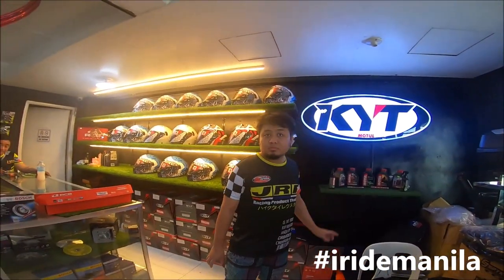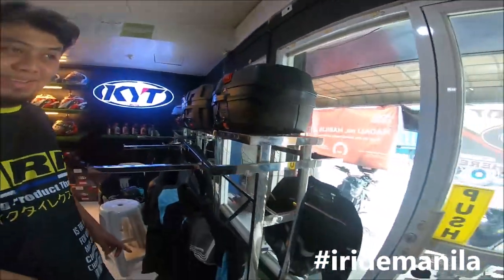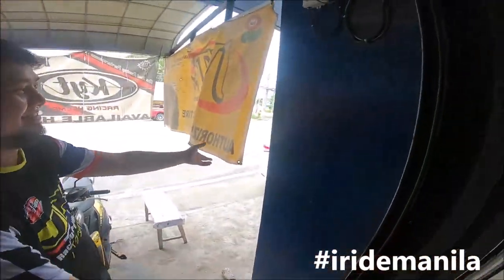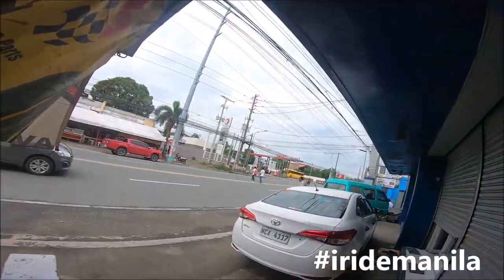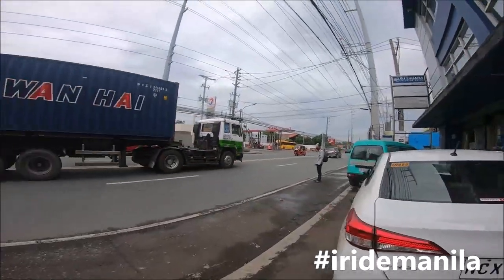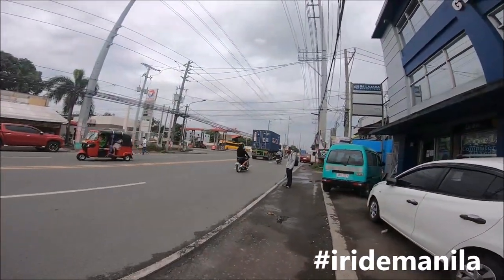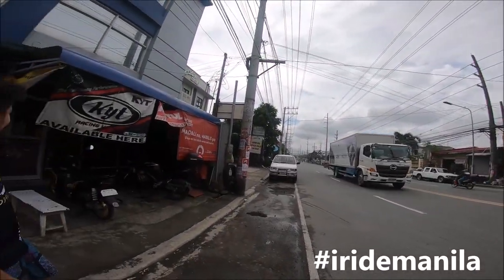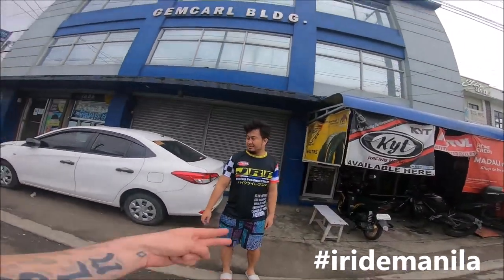For the full address, you can find us on Waze — just search 'Capo Roroy Motofars.' We are here in Milagrosa, Calamba, Laguna, along the highway. You'll see the Total gas station — we're just right there.